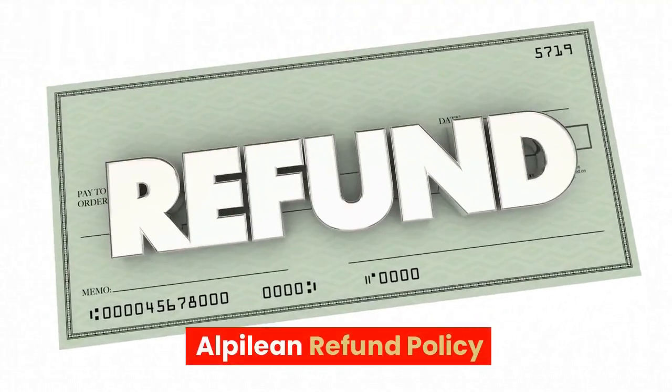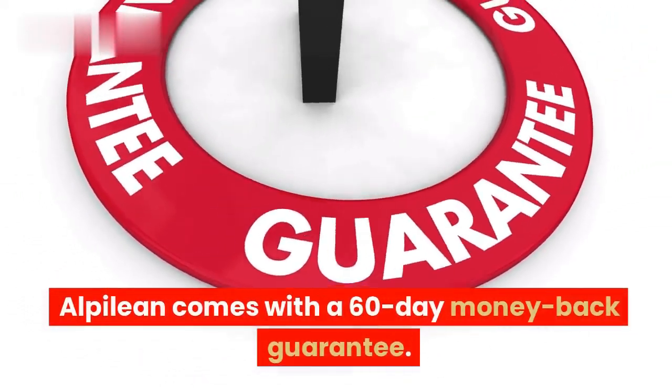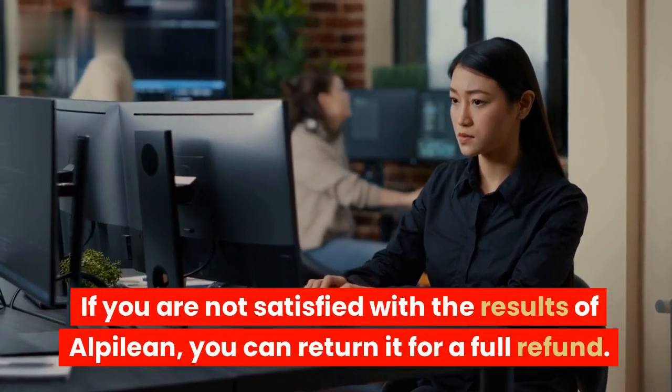Alpilean comes with a 60-day money-back guarantee. If you are not satisfied with the results of Alpilean, you can return it for a full refund.